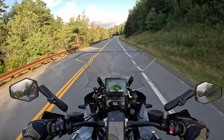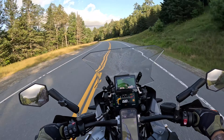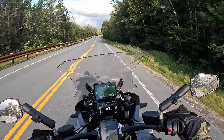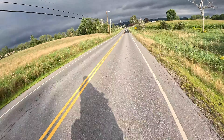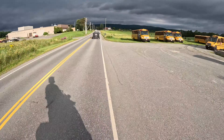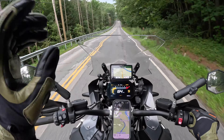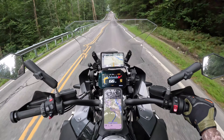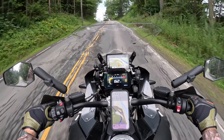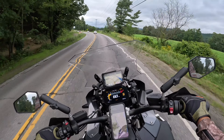The sun's coming out! As soon as I got over the notch in the White Mountains, like a different climate appeared. It's sunny, the roads are dry. I don't think it even rained over here. Woo!